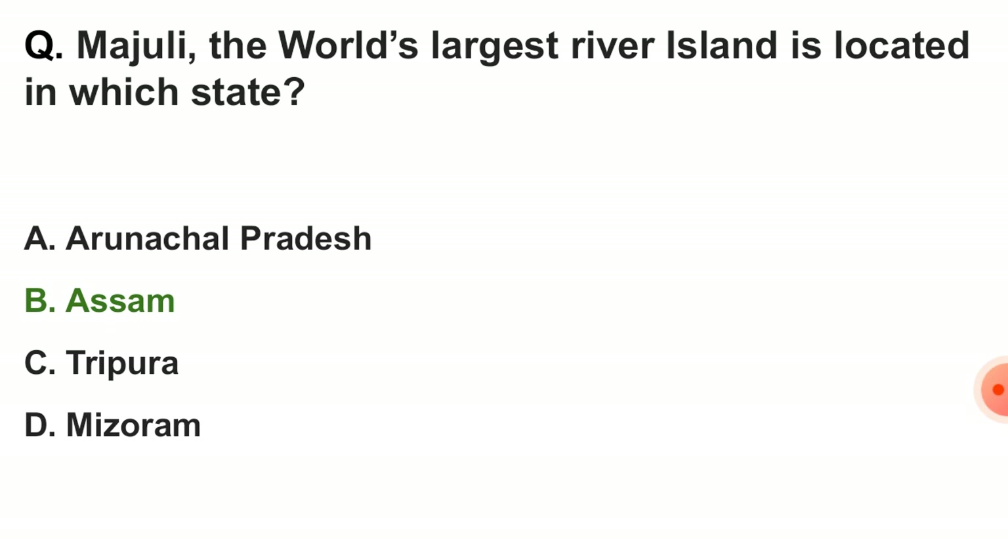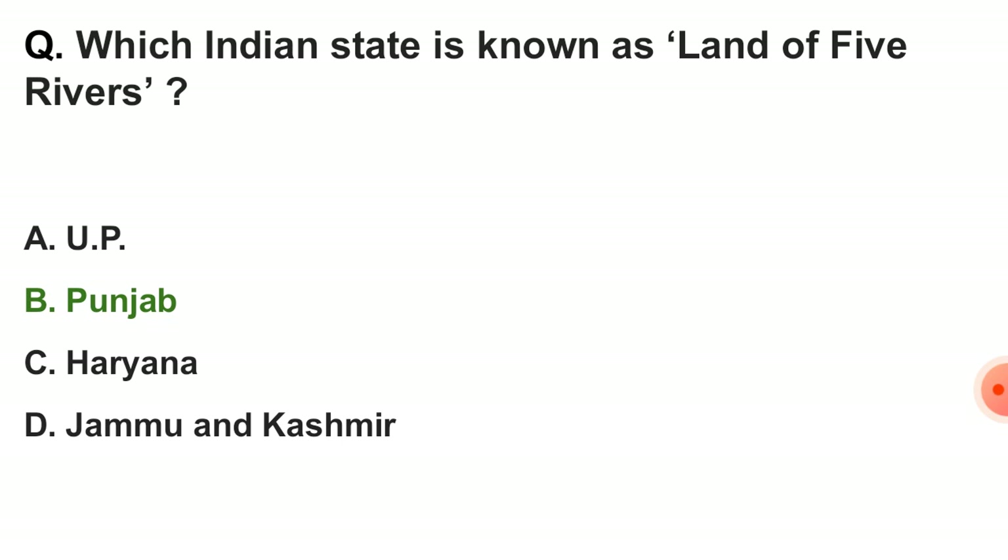Next question: the world's largest river island is located in which state? The correct answer is option B — in the state of Assam. Next question: which Indian state is known as the land of five rivers? The correct answer is Punjab.